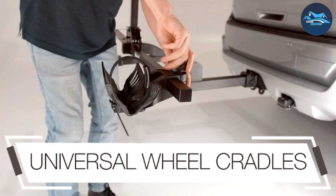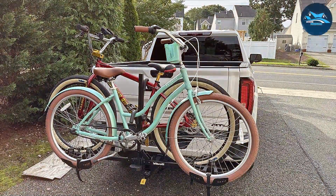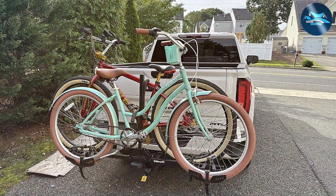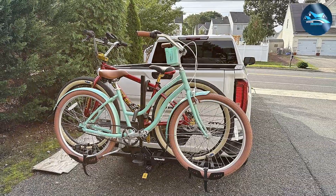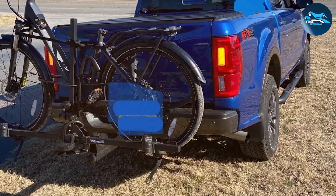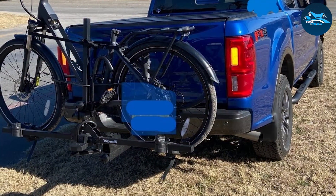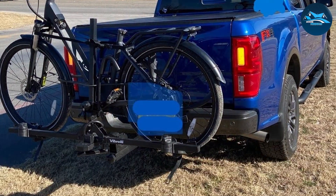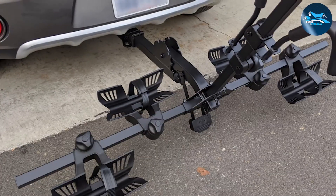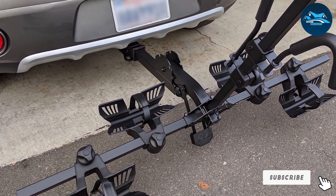Usability is a key factor with this rack — loading and unloading your bikes is a breeze thanks to its user-friendly design. Plus, the rack tilts down, allowing easy access to your vehicle's trunk or rear compartment without having to remove the bikes. Durability is a top priority for Vibrelli, and it shows in this rack's build quality. It can withstand the elements, ensuring it will last for many adventures to come, offering stability and convenience especially for e-bike owners.